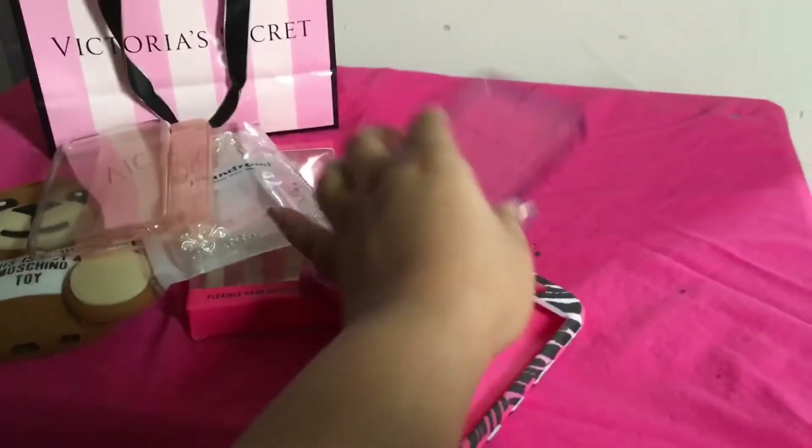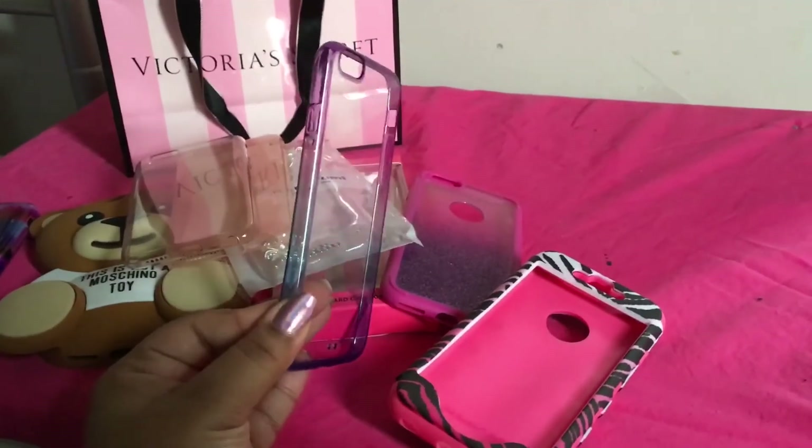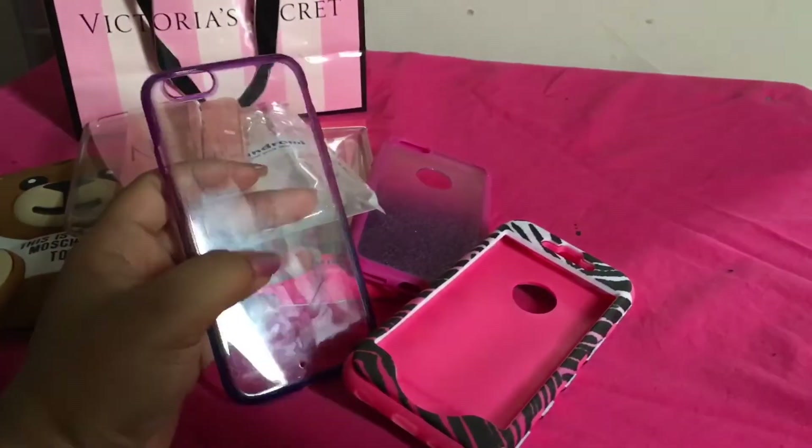The last case I have is just this one — it's like an ombre bumper and then it has the clear backing.